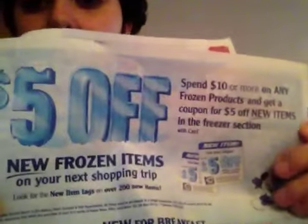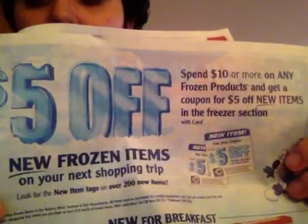The other deal I thought was pretty good — spend $10 on any frozen products and get a $5 coupon for the freezer section on any of these new products. I thought that was a pretty awesome deal because you can actually combine this spend $10 get $5 with the spend $75 get $10 deal, because it doesn't exclude frozen products.